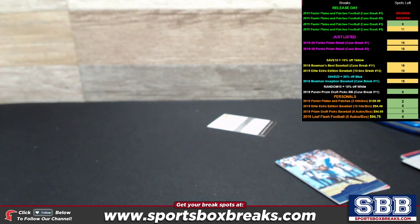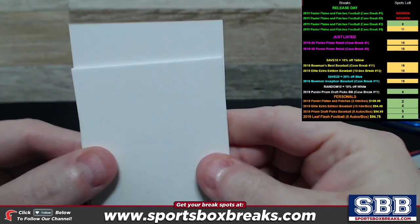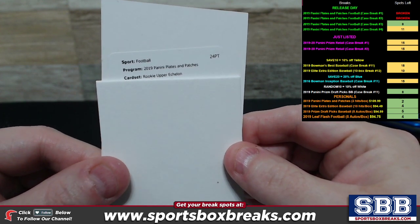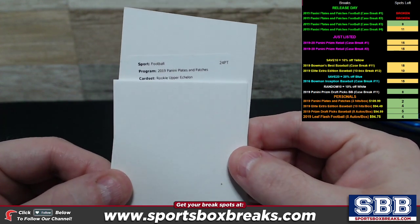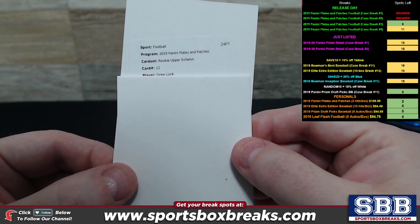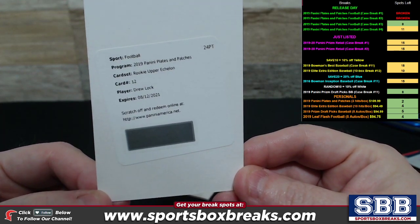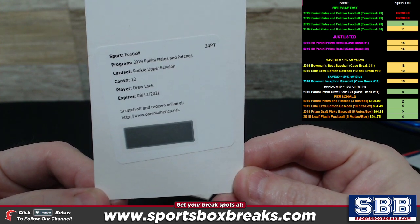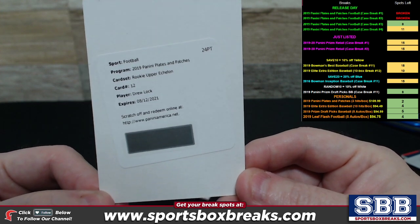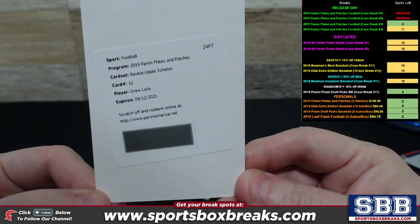Let's do a little slow reveal — rookie upper echelon auto it's going to be. Rookie upper echelon, card number 12, so it's low in the card set. We pulled a Drew Lock printing plate with auto in the last personal box. Now you're getting a rookie upper echelon of Drew Lock. Congrats — very nice hit, Tim. Drew Lock auto, rookie upper echelon version in redemption form coming your way, sir.